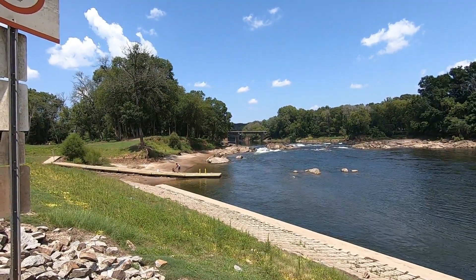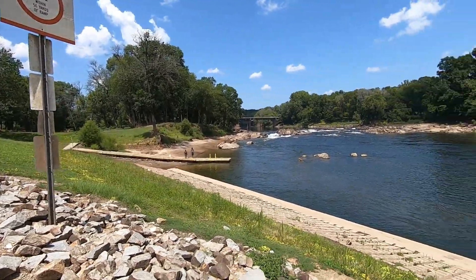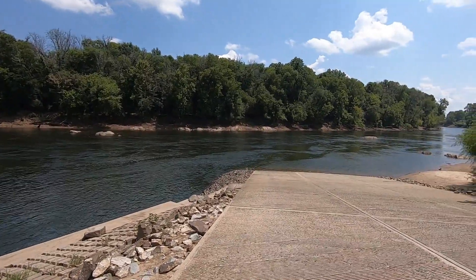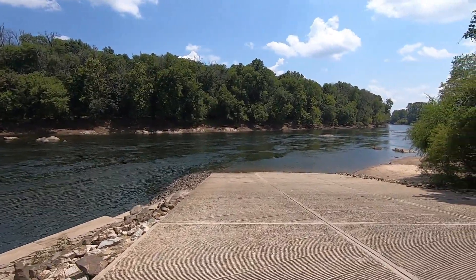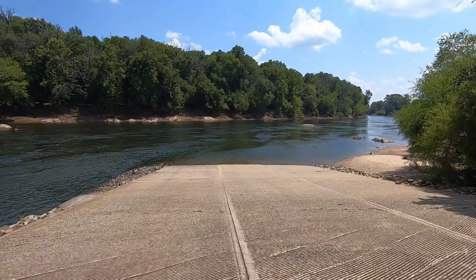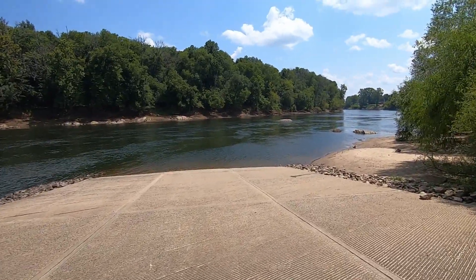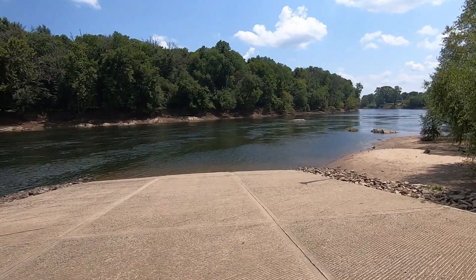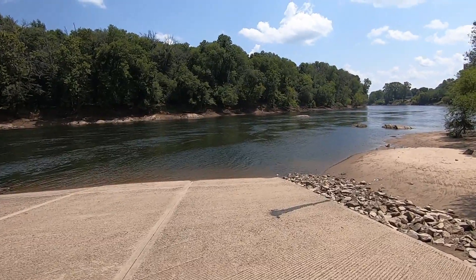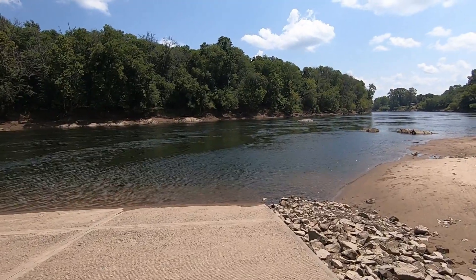The guy's got his dog swimming around — I know the dog's loving it. So if you want to fish the Roanoke River with a bigger boat with an outboard motor, you can put in right here anytime, even when the river's low like today, and go downstream. There are no rapids.